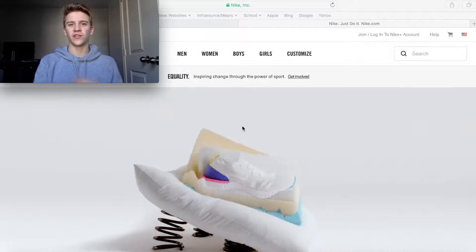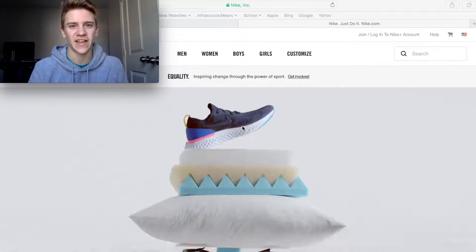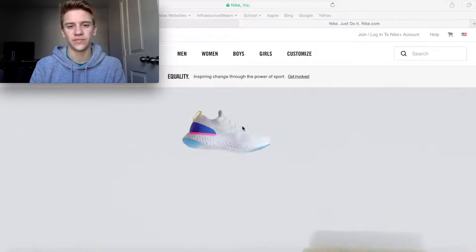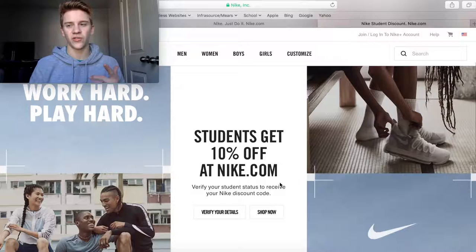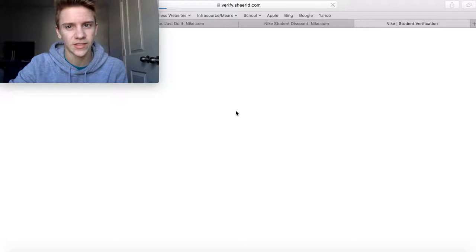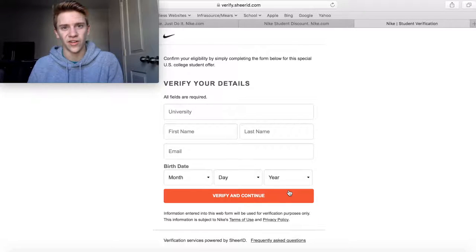Hey guys, thank you for clicking on this video. Today we're going to be doing Nike steals on the Nike.com website — great shoes I found on there for really cheap, so you know they're legit. First, I want to show you that on top of all of these deals, you can get an additional 10% off if you're a university student — you just have to go in and verify, and you get another 10% off all of these steals.